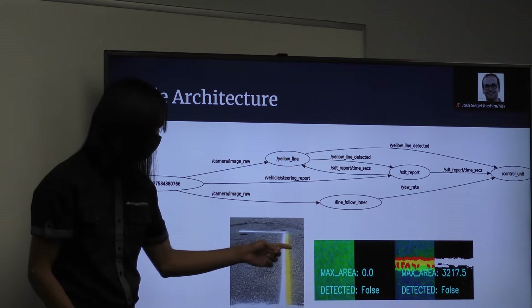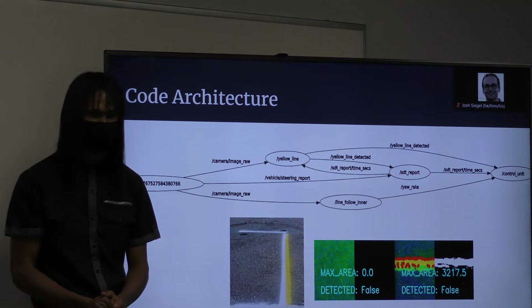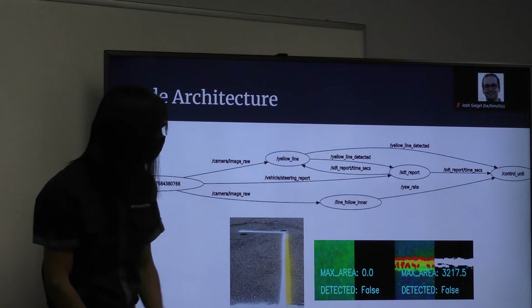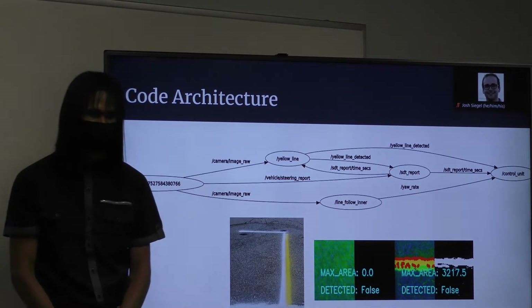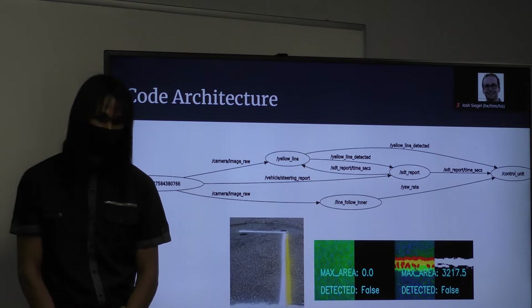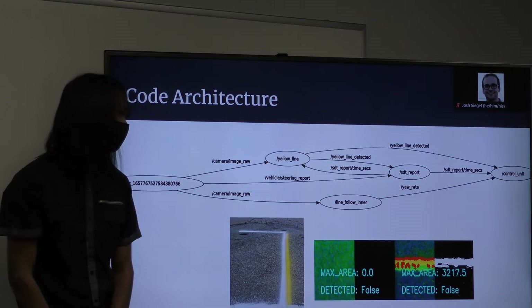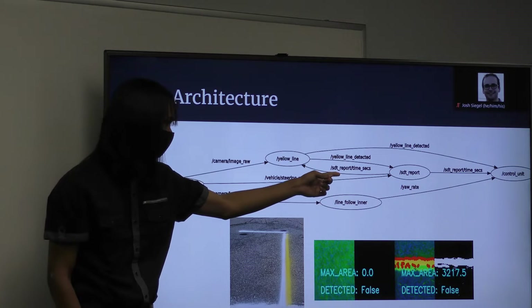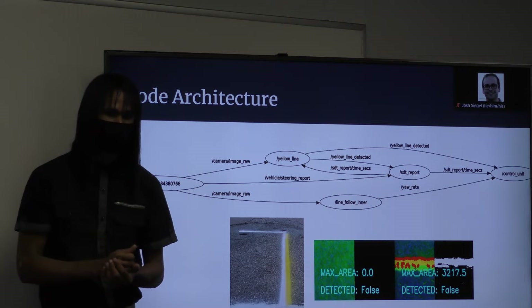The control unit knows that after the yellow line in parking lot H, it has to make a dead reckoning turn. So it's pre-programmed to automatically do the turn since it cannot see the lane lines at that point. We have one more important node called the SDT report — SDT stands for speed, distance, and time. That node keeps track of the time, the frequency of motion, the distance traveled, and the speed. The yellow line node uses the time from the SDT report to adjust some parameters for the dead reckoning turn.